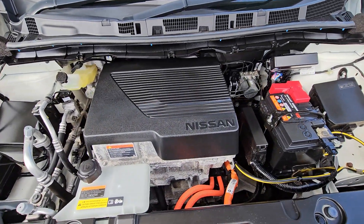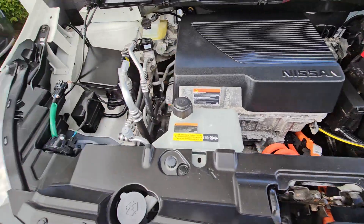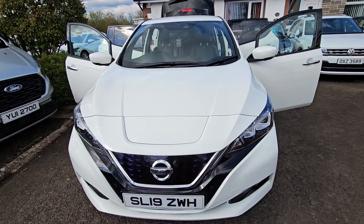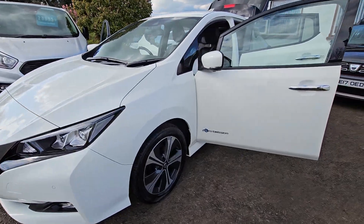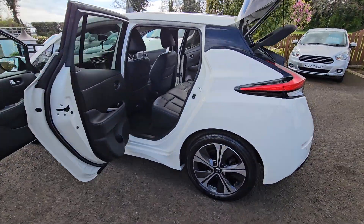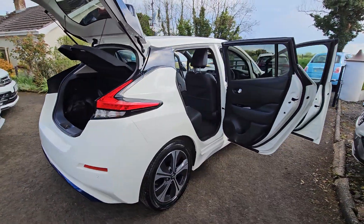Not much in here — you have the equivalent of a 150 brake horsepower electric motor driving the front wheels. The 40kWh battery gives this a good usable range, cheap to run, zero road tax until April 2025. Finance and PCP available on this. Smart looking car, great colour combination on the latest edition of the Nissan LEAF.